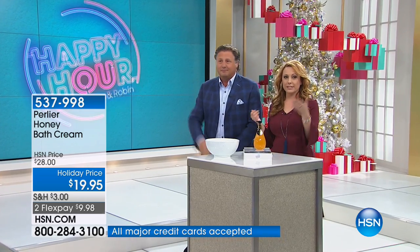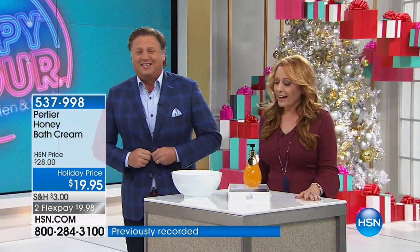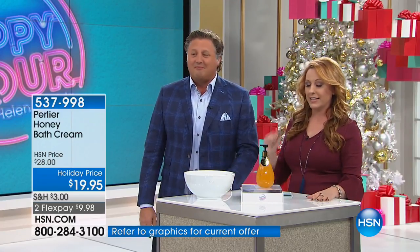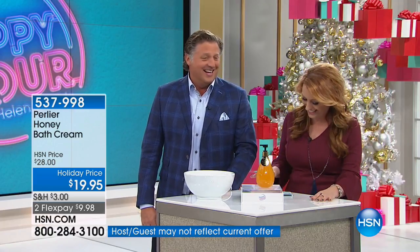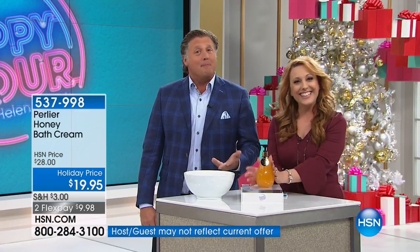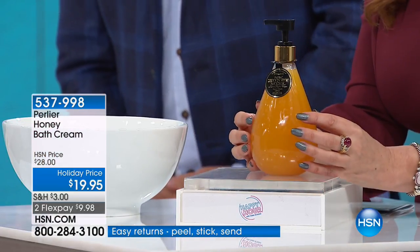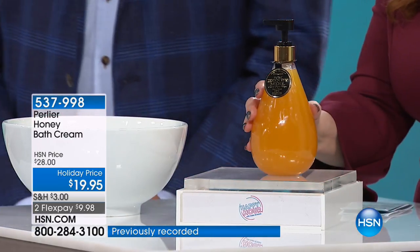Of course, you recognized Skip from his appearance in the bed earlier in the show. Those blankets are still available — Skip can attest to the softness. We're continuing on in the show with the Perlier Skip is bringing to us. We're going from the bedroom to the bathroom. This is the Perlier Honey Bath Cream — ordinarily $28, today only $19.95. The Flex Pay is $9.98.